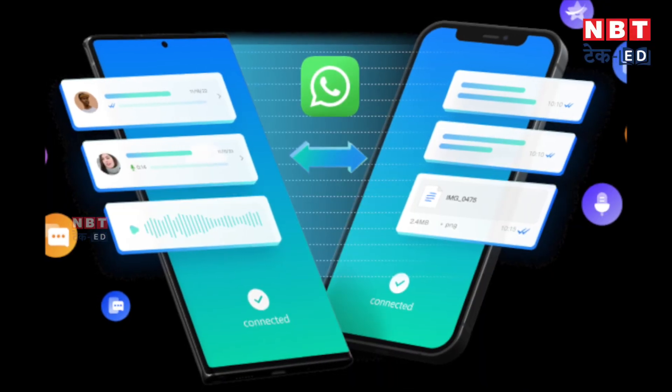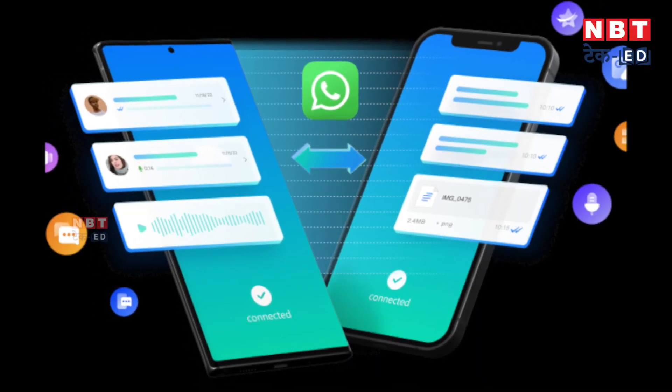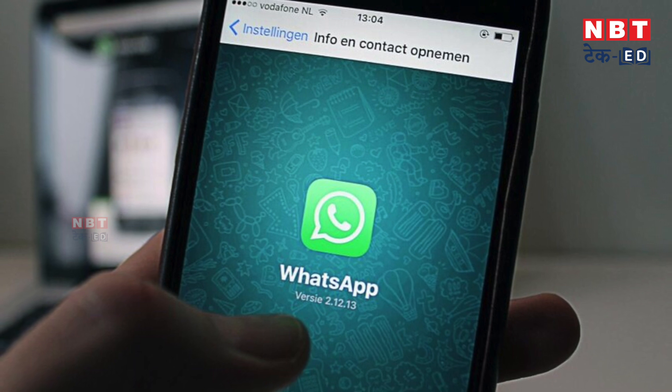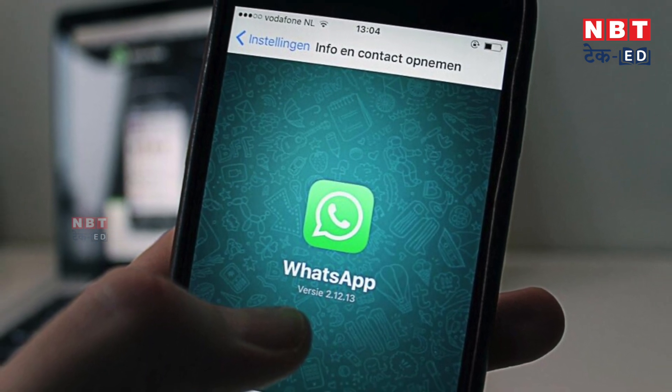For example, in WhatsApp settings, the QR code scan option will be available. So simply, if you have your old phone and your new phone with WhatsApp downloaded, before you format the old phone, scan the QR code and the chat history will be transferred to your new phone. It will take less time and effort, and the backup process will be finished. This is an upcoming feature of WhatsApp which may arrive in the next update.